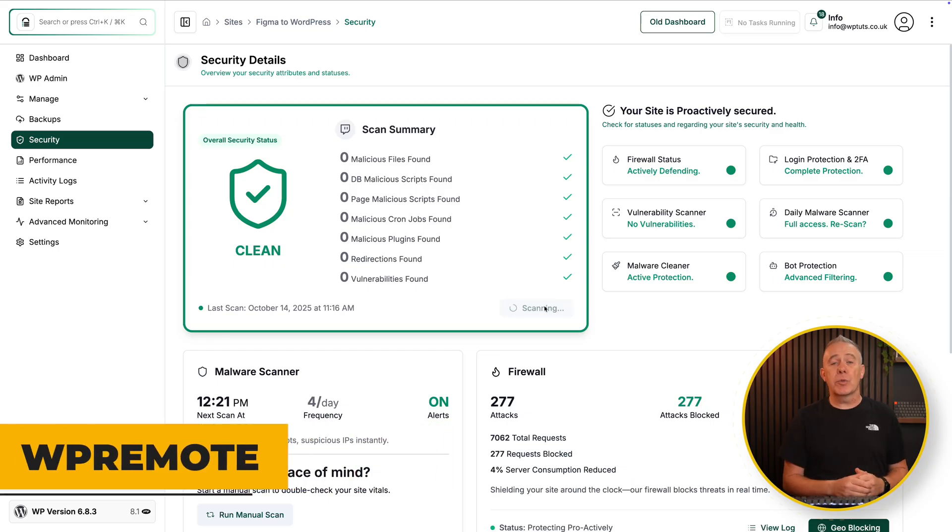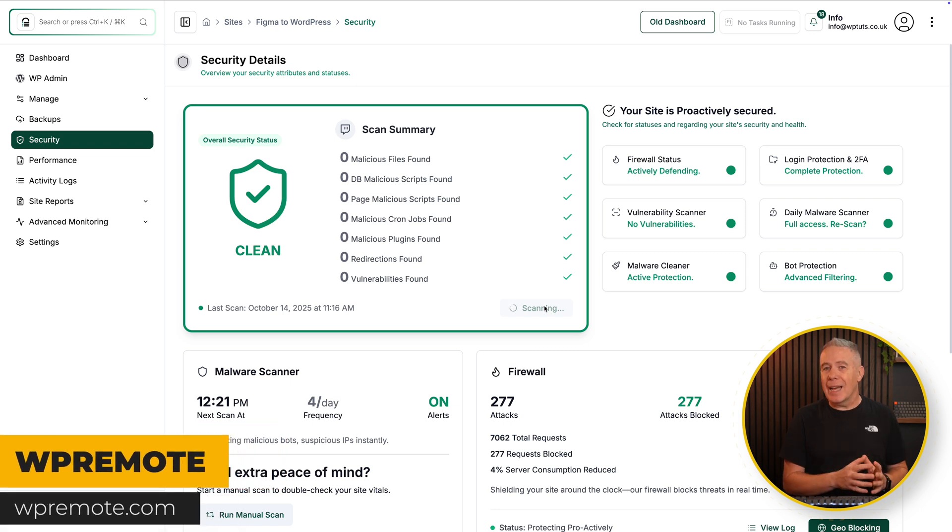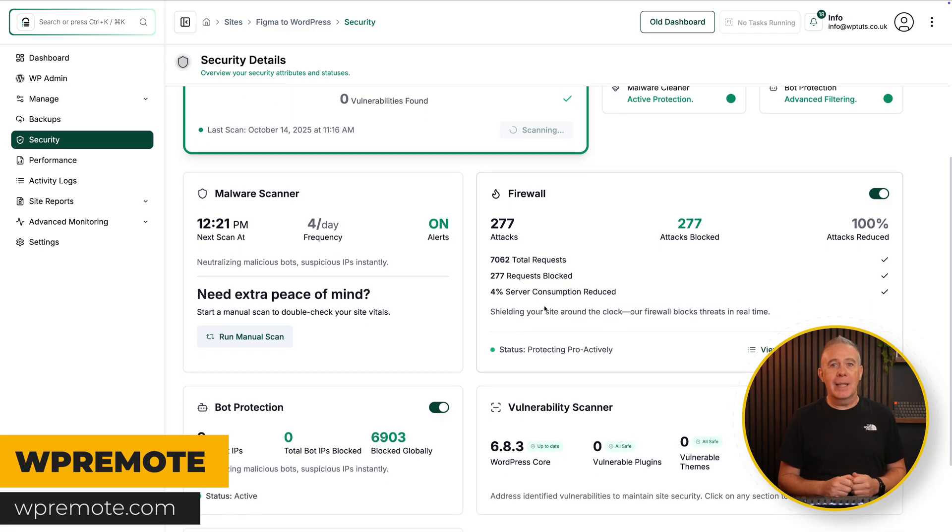If you're a beginner, start small. Pick three essential options — updates, backups, and security checks — and make that your basic plan. Once you've delivered this successfully to a couple of clients, you can expand. If you're an agency, go beyond just monitoring. With WP Remote's integration with Malcare, you can not only scan sites for threats, but with the premium version actually remove malware automatically if something is detected. That's a powerful selling point for higher-paying clients — it turns a simple monitoring promise into a full peace-of-mind guarantee.